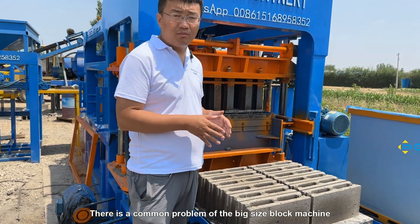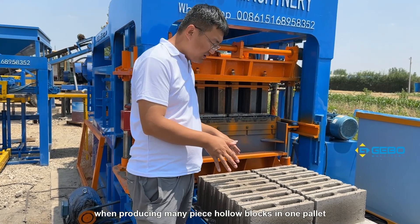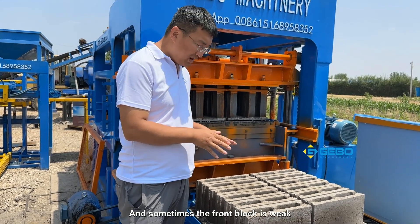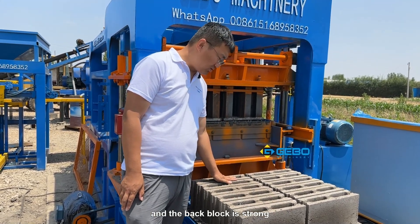There is a common problem with big size block machines. When producing many hollow blocks in one pallet, sometimes these blocks are not the same in height, and sometimes the front block is weak and the back block is strong.